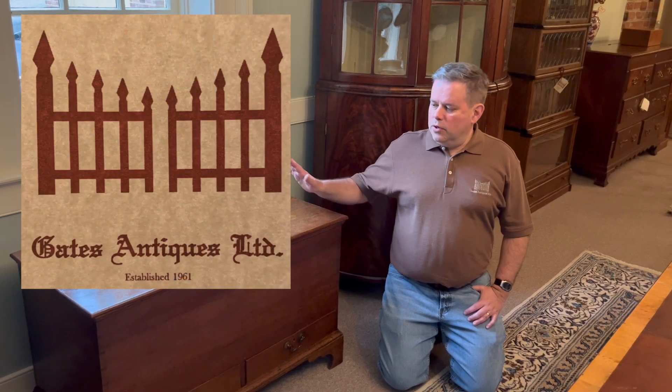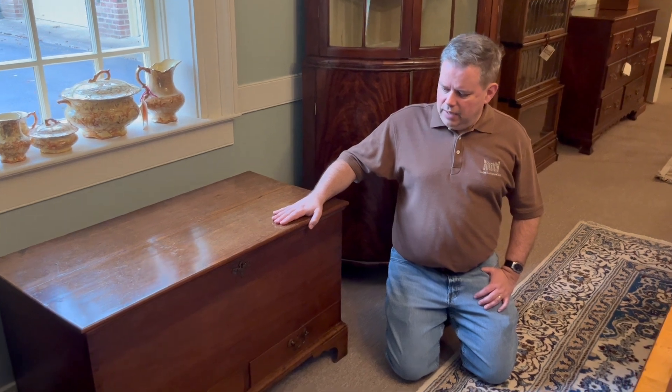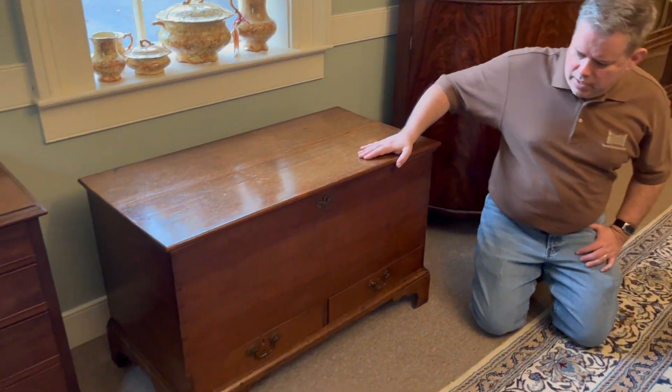Hello. Today at Gates Antiques, I'm going to show you this nice blanket chest I recently acquired. It's made out of English oak, through and through, primary and secondary.